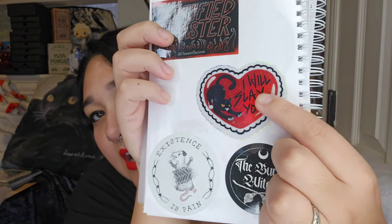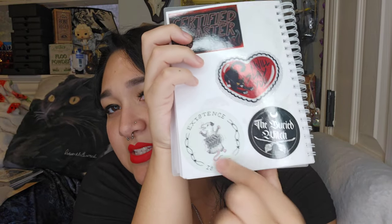...and some other characters. I got Bakugo as one of the free ones. I also got one that says 'This Disrespects Your Surroundings' — it's a cat one, so of course I had to get it. I also got two more stickers: one that says 'I Will Slay You' — I love black cats, I have a black cat, so I love black cat stuff — and one that says 'Existence Is Pain.'